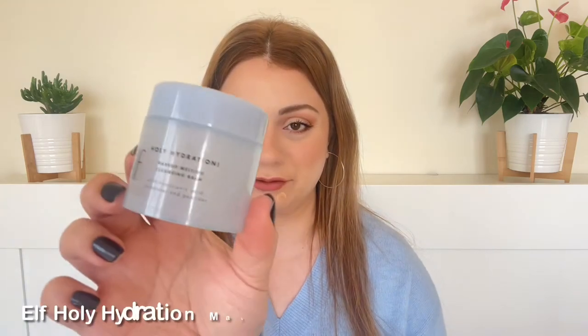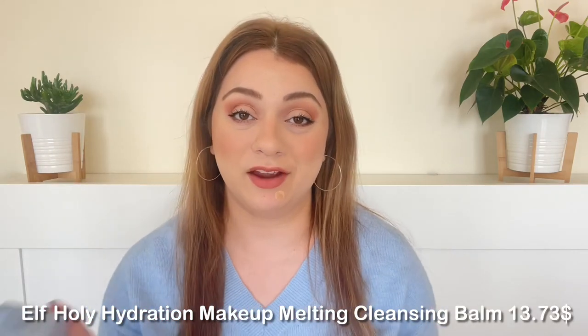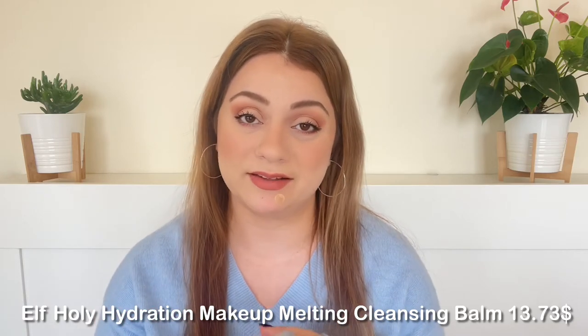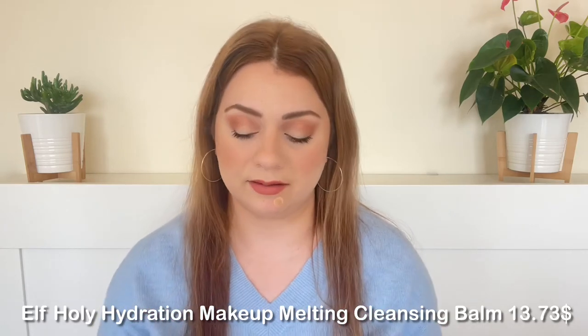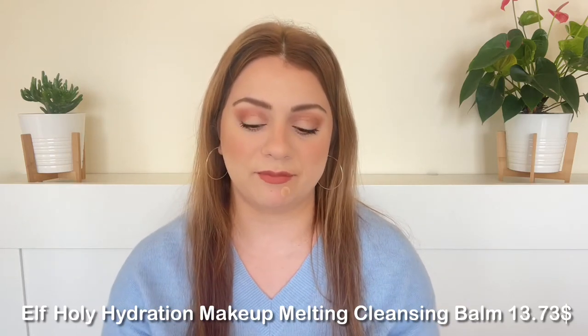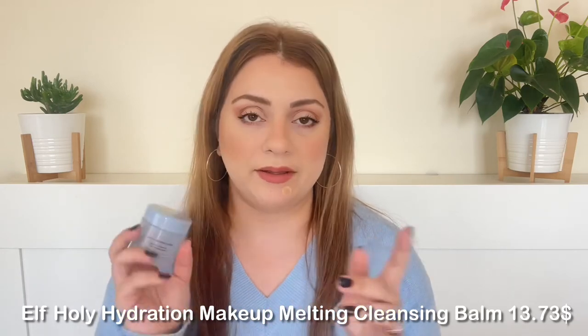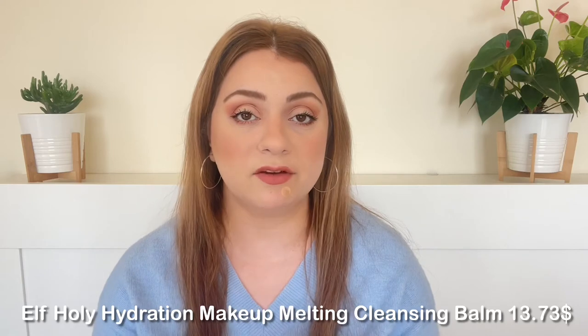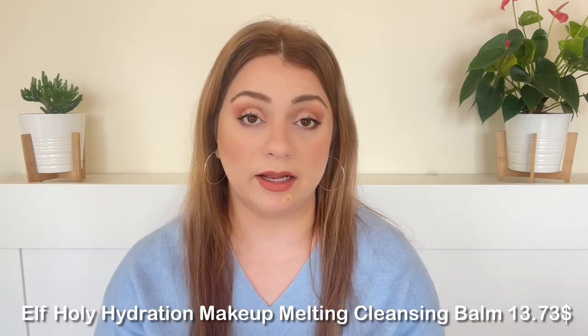The first one will be no surprise — it's the Elf Holy Hydration Makeup Melting Cleansing Balm. I have a full review of this on my channel, linked below. This is an amazing cleansing balm. My only complaint is that you don't get a lot of product and I ran through it quite quickly, around two weeks. But I absolutely love it — very comparable to more expensive ones like the Farmacy Green Clean and the Vanilla & Co.